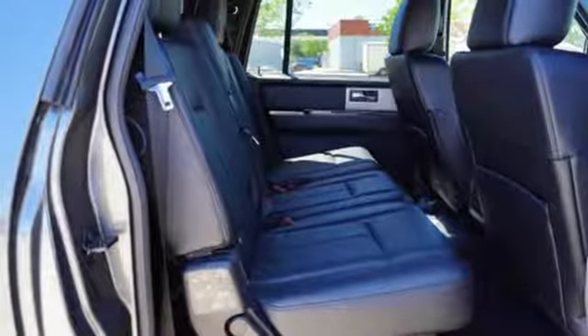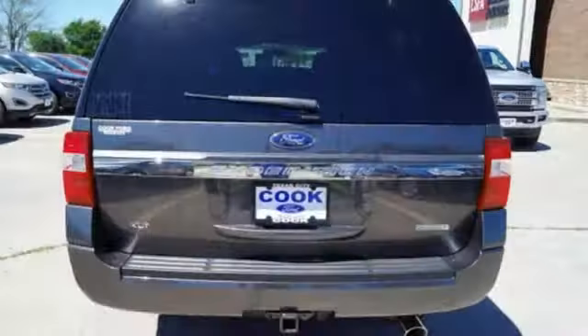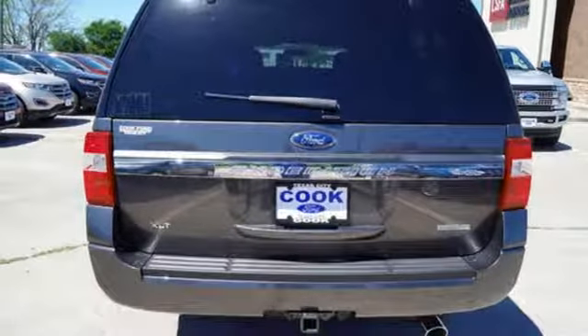The trip is even more enjoyable with the reassurance from Advanced Track with Roll Stability Control, SOS Post-Crash Alert System, and Safety Canopy System.